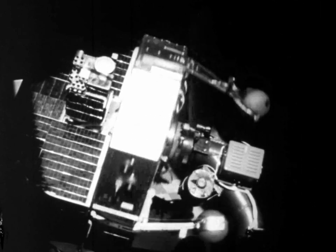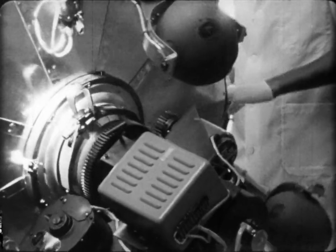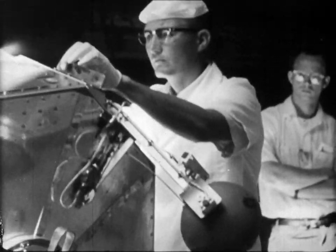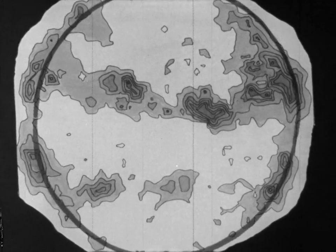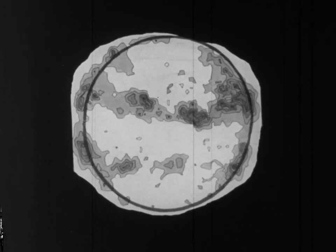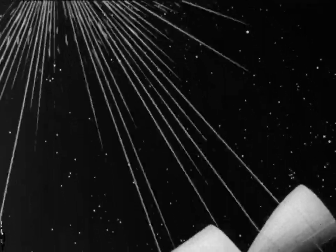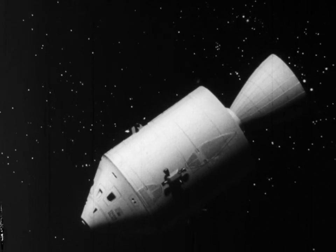Two spacecraft in the Orbiting Solar Observatory series are studying the Sun and its influence on the Earth. The Sun is the nearest star to our planet and the only one we can study in detail. Here's an ultraviolet view as never before seen — it indicates solar heat in excess of a million and a half degrees. Orbiting Solar Observatories will also serve as watchdogs for future space travelers, enabling those on the ground to advise astronauts of solar activity, warning them when they should come in out of possibly hazardous solar storms.